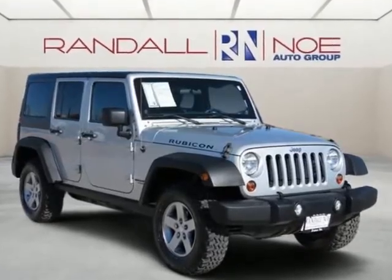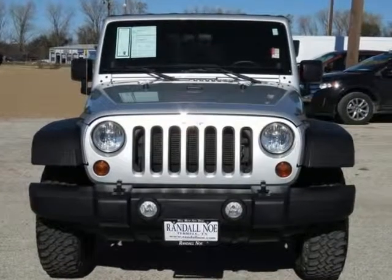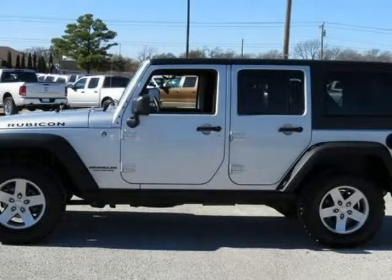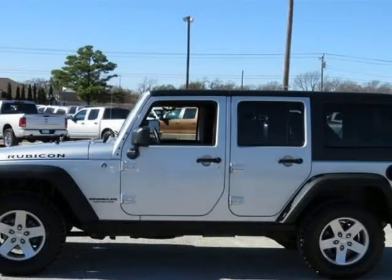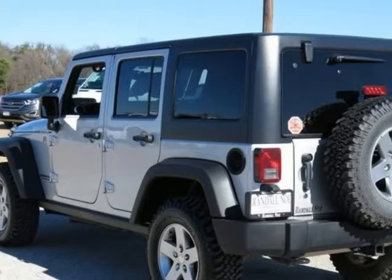Certified pre-owned, covered under manufacturer powertrain warranty for up to 100k miles and one owner, new car trade-in, clean Carfax, connectivity group, vehicle information center, max tow package, class 2 receiver hitch, trailer sway damping, and trailer tow with 4-pin connector wiring.